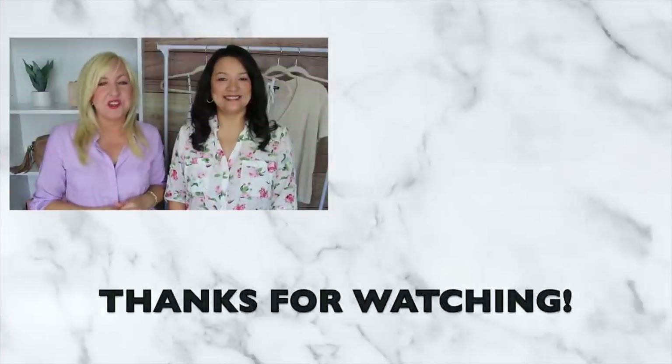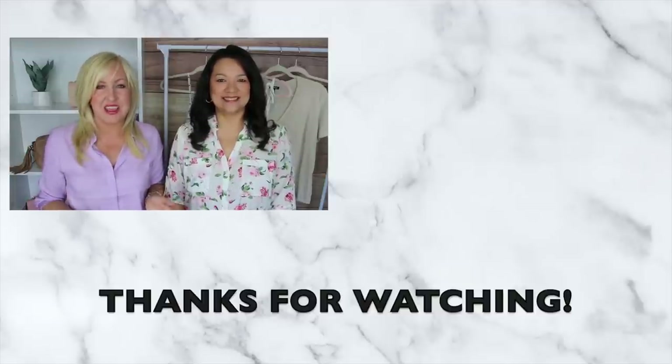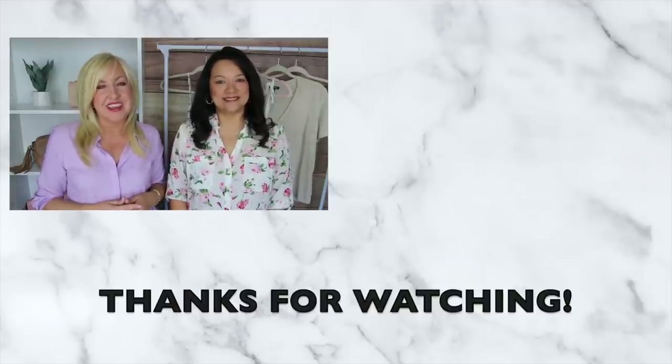Okay ladies, we hope you enjoyed these fun summer trends! If there's anything you're interested in, we'll have all of our sizing and details linked down below for easy shopping. We look forward to seeing you in the next video.